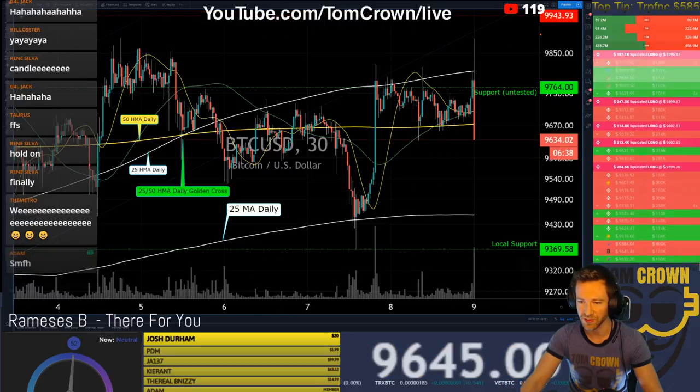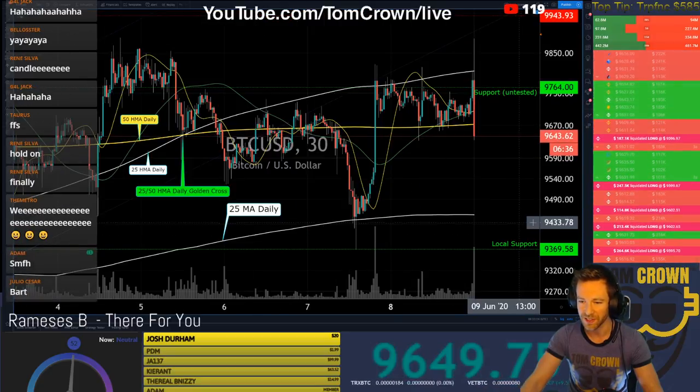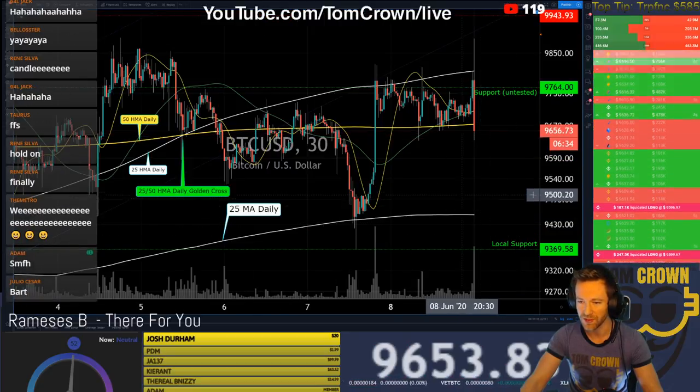What craziness — I can't even see those orders, they're flying. Liquidated, liquidated, liquidated. Boom, boom, boom. Chaos.